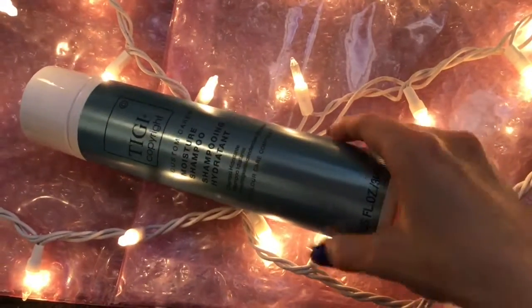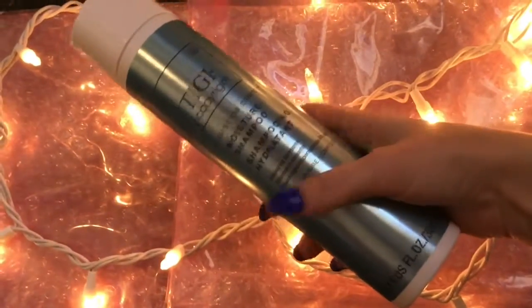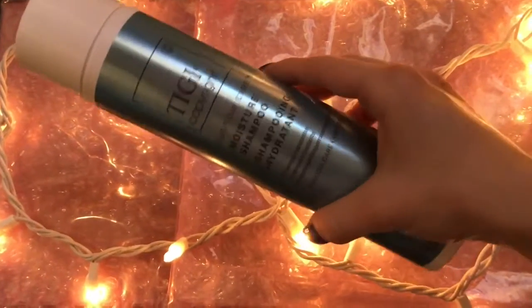Hey guys, today I'm going to be showing you some of my favorite hair care products. The first one is the TG Copyright Moisture Shampoo. It has keratin in it and it just moisturizes your hair — it's just so amazing. It's honestly my favorite shampoo I've ever used.